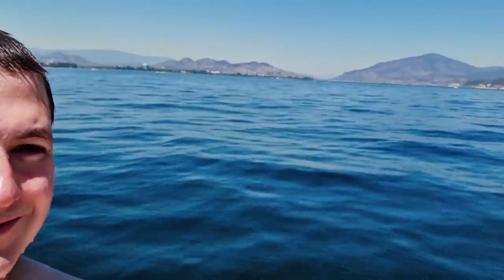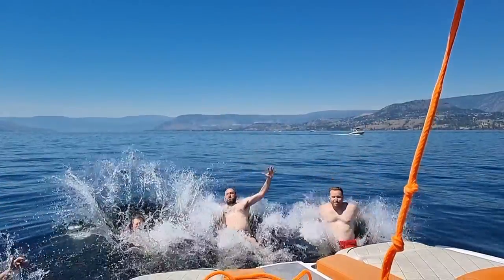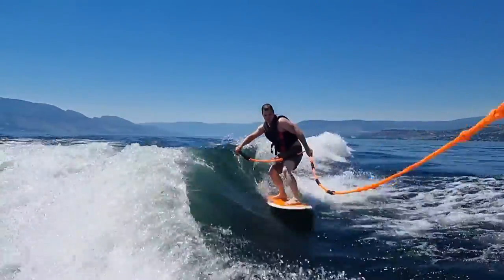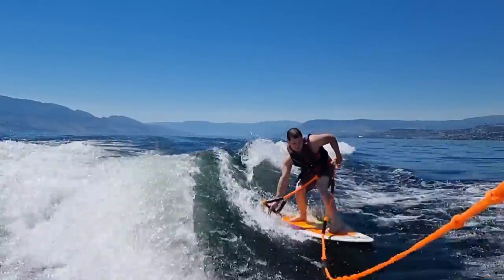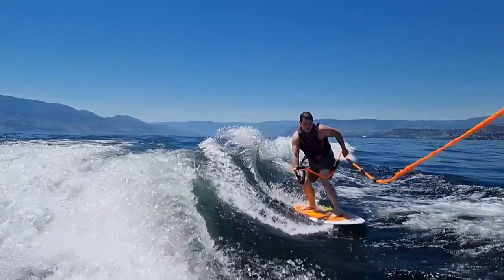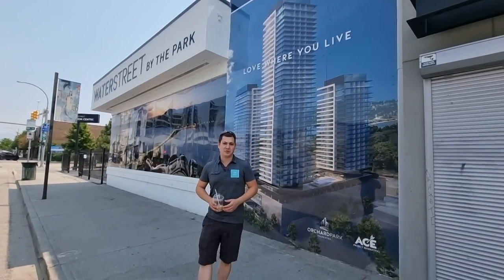Enjoy life, enjoy Kelowna! We'll see you next week when we have the inside scoop with the VIP tour.